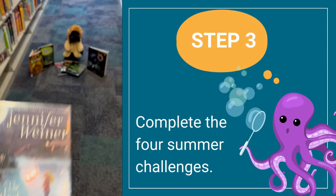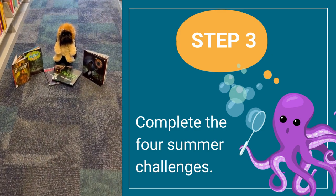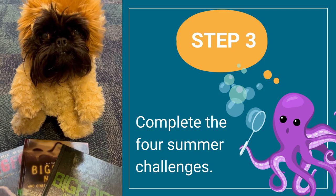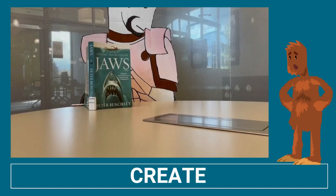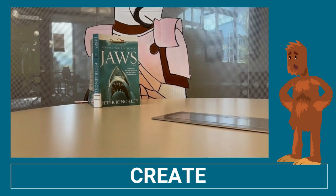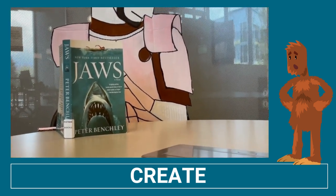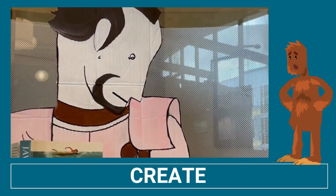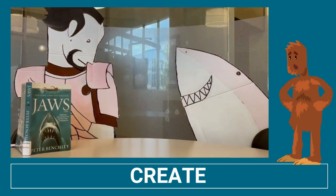So once you've signed up and you know how you're going to track your activities, step three is where you'll actually get to complete the challenges — and we have four of them this summer. The first challenge is to create one thing. That means try a new recipe and cook dinner for your family, write a letter to a loved one you haven't seen in a while, maybe try your hand at drawing or painting, or something else entirely.